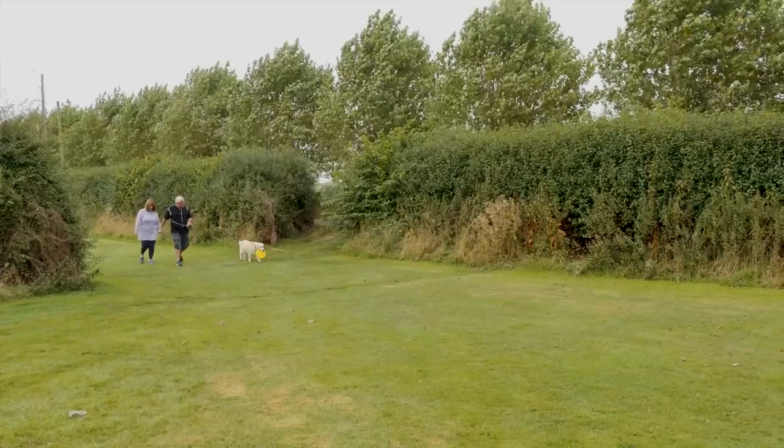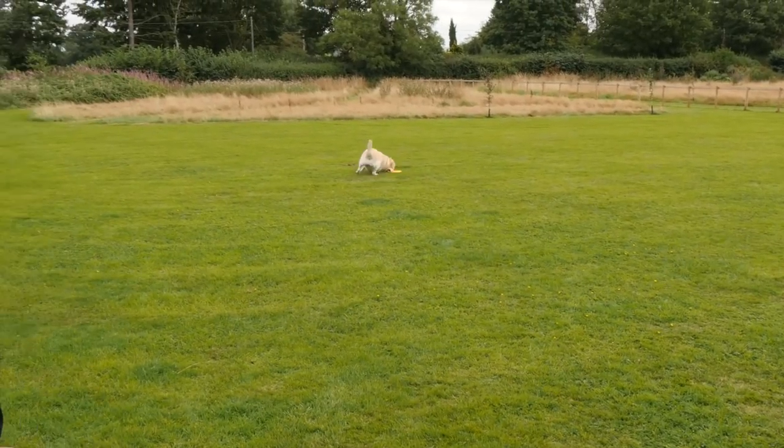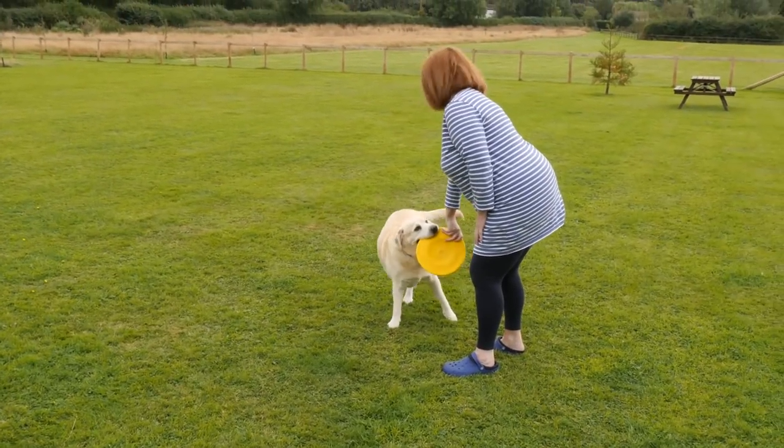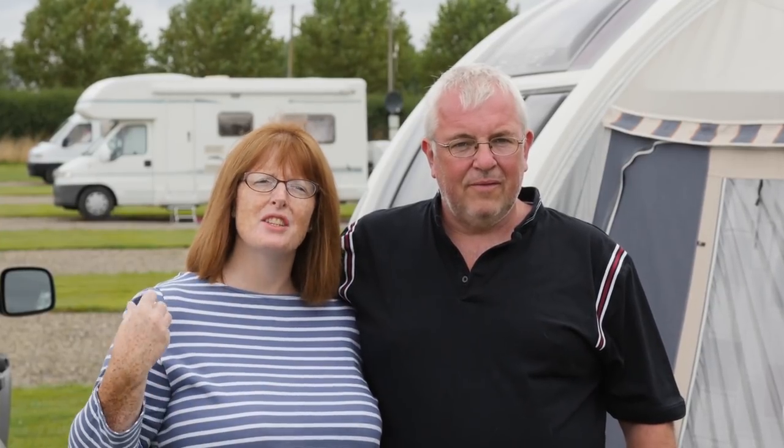Dogs are more than welcome on the site. There's a dedicated field to let them off the lead, as well as miles of country walks for them to explore. It's absolutely fabulous, particularly for the dog — you can walk for miles and she'll still come back and want to go to the dog area. A lot of places don't have walks where you can actually get the dog off, but they've cut areas around the big fields so you can walk around with your dog, and they really do cater for dog owners.